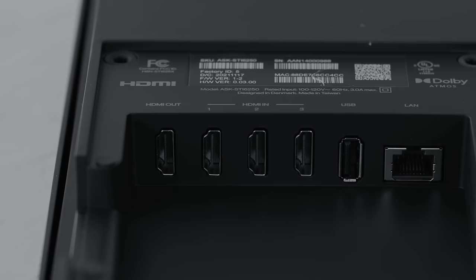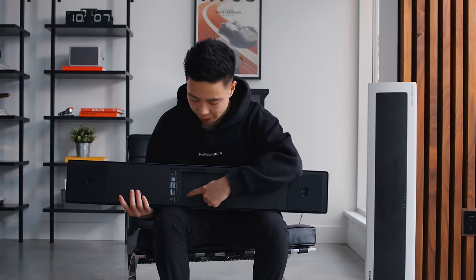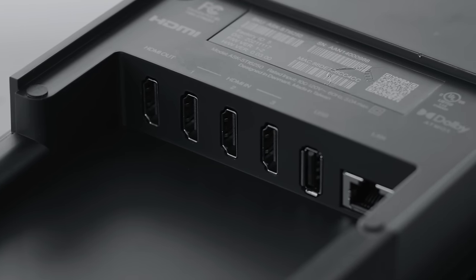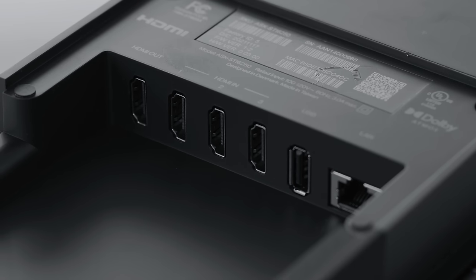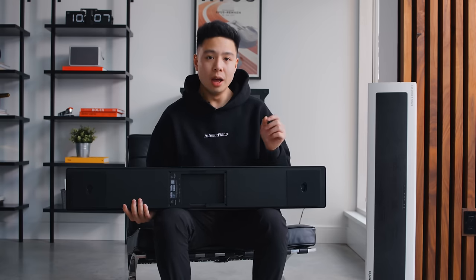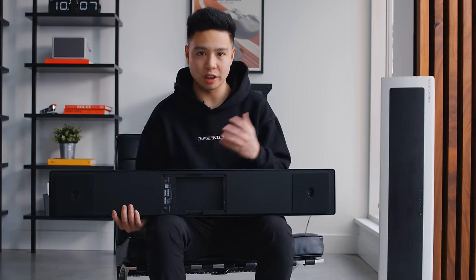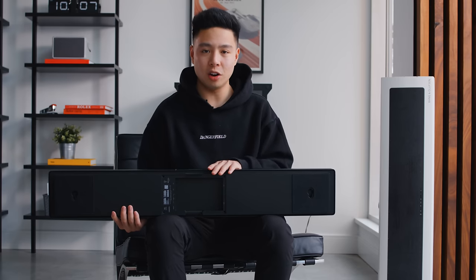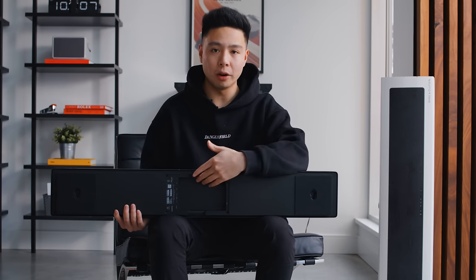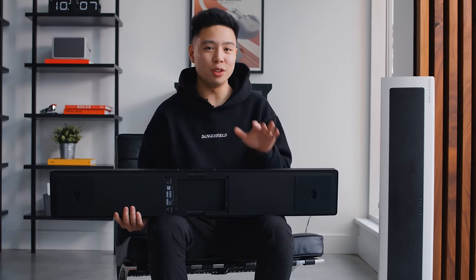Another feature I find incredibly useful is the direct HDMI input. Flipping it over, you can see the IO on the back — there's an HDMI output that goes to your TV, but also three HDMI inputs with 4K resolution support, as well as ethernet and USB. The HDMI inputs are really handy: in my home office setup with a ceiling projector, instead of running multiple 50-foot HDMI cables for each input individually, I have the soundbar on a console table and connect my set-top box and PS5 directly to it, with just one output going to either the TV or projector.